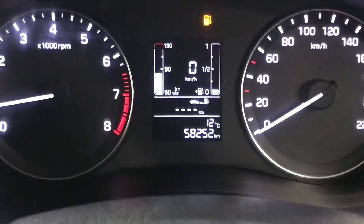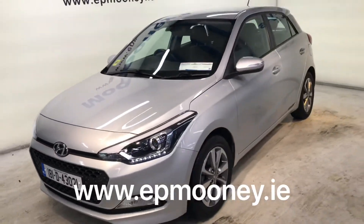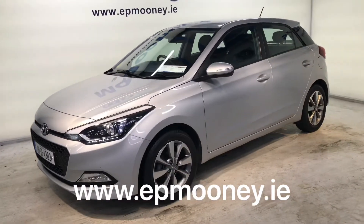It has 58,200 kilometres on the clock. It's fully serviced here at Mooney's and of course will come with the remainder of its Hyundai unlimited mileage warranty.